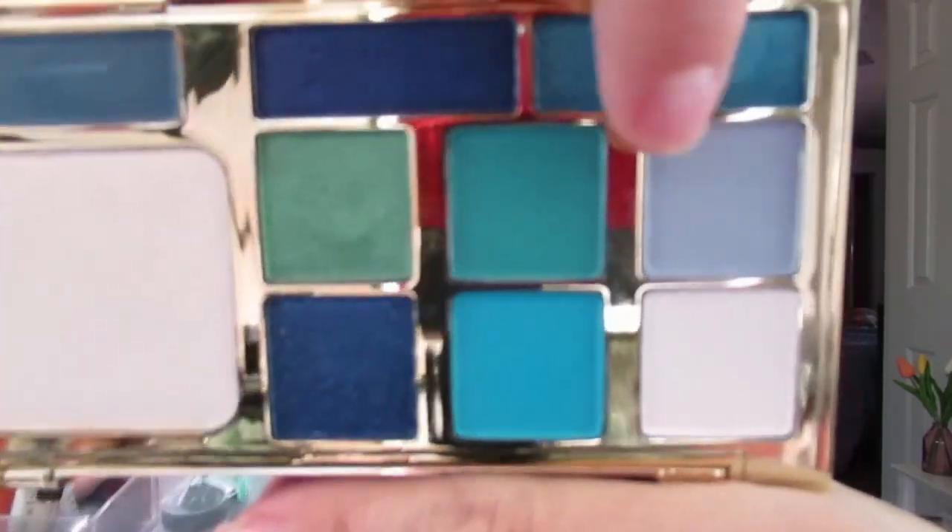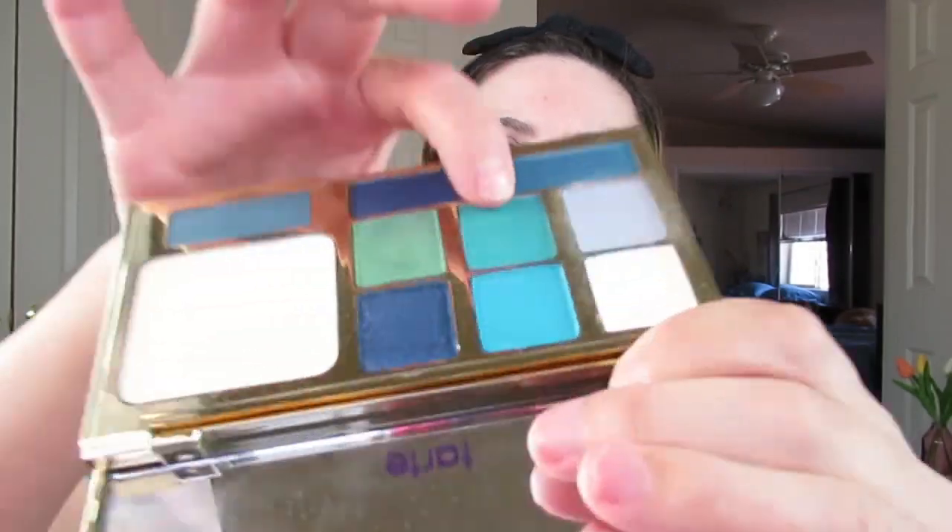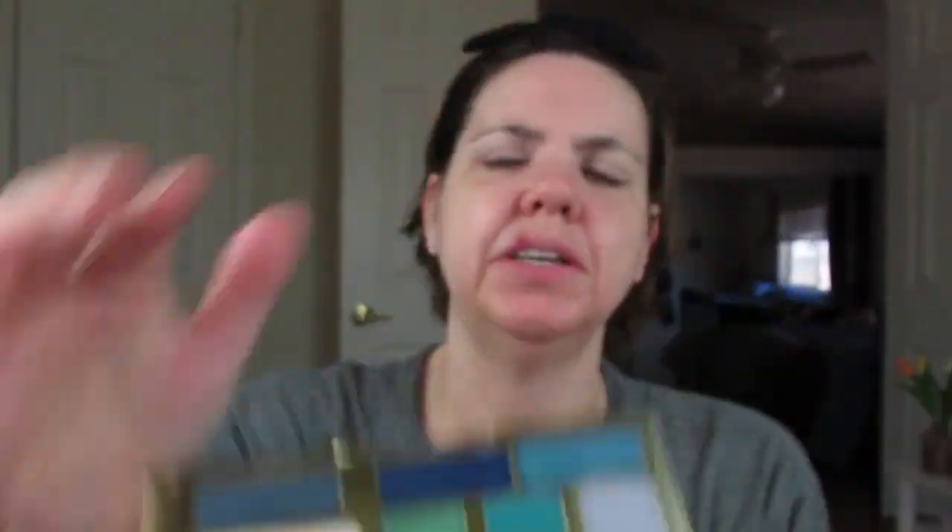Then we're going to go in with Heather, which is a little bit difficult to work with. I've used this once before and I've actually seen other people use it as well, but we're going to try. I'm going to go into Heather, which is this light Heather color. Then I'm going to take the color Georgina, which is right next to Heather, and put that directly in the crease.